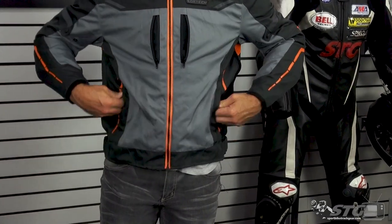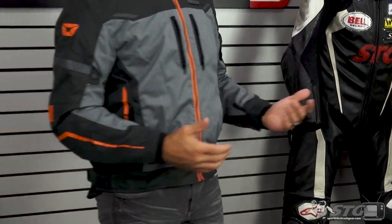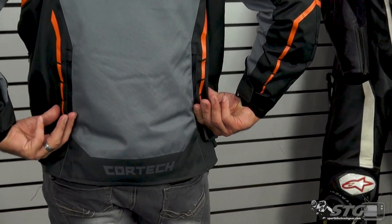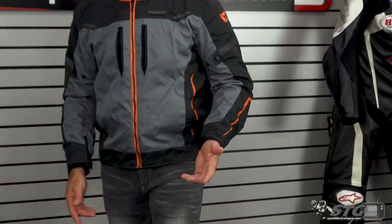That would also hold true for the storage pockets down here, although they wouldn't really be pulled open due to their location. For exhaust ventilation, this jacket has a rabbit pouch storage pocket with two zippers. If you're not storing anything in that pocket, you can open it up — it has that same mesh liner and direct access to the inside of the coat, acting as your exhaust vent — your air conditioning system.